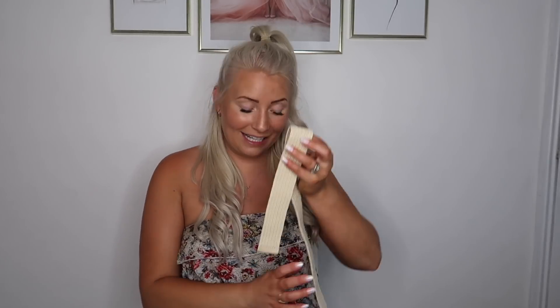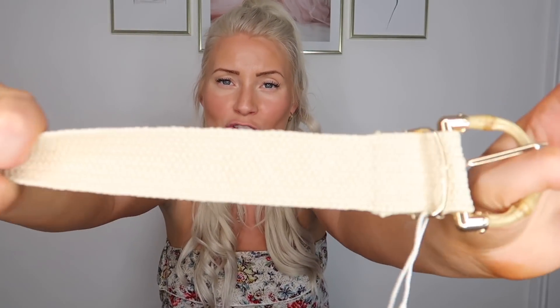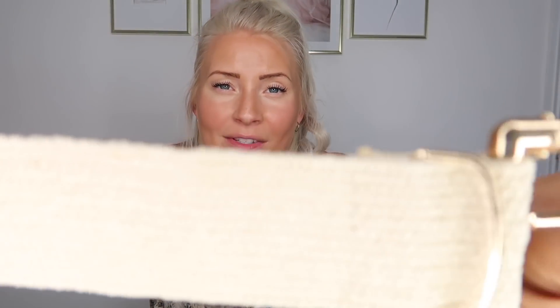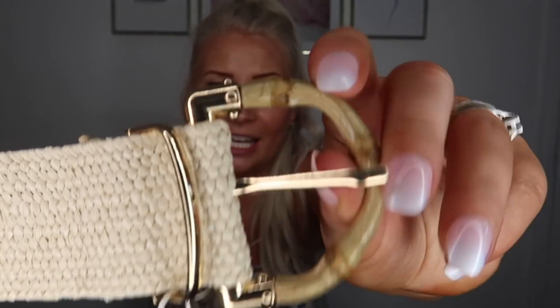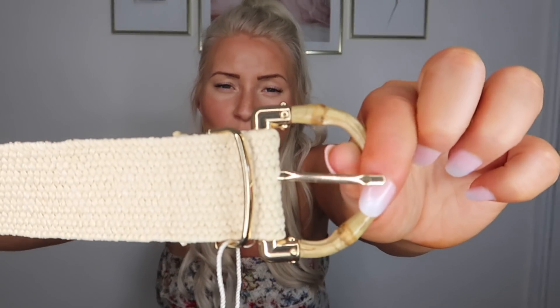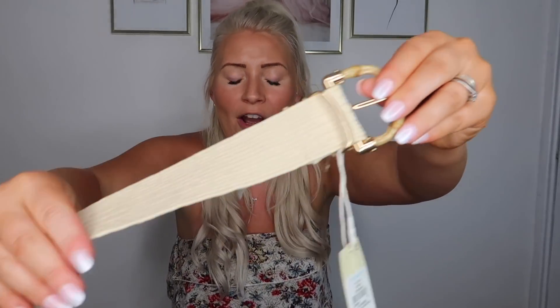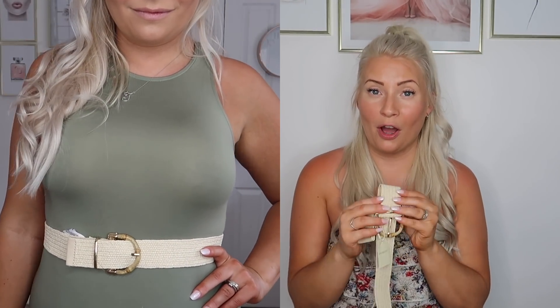The only accessory I picked up was this belt. It's like a woven cream belt - it's stretchy - and it's got this really lovely kind of bamboo-type buckle and gold hardware. I absolutely love it. It was five pounds and I just thought this would be perfect to go with so many of the things that I have bought.